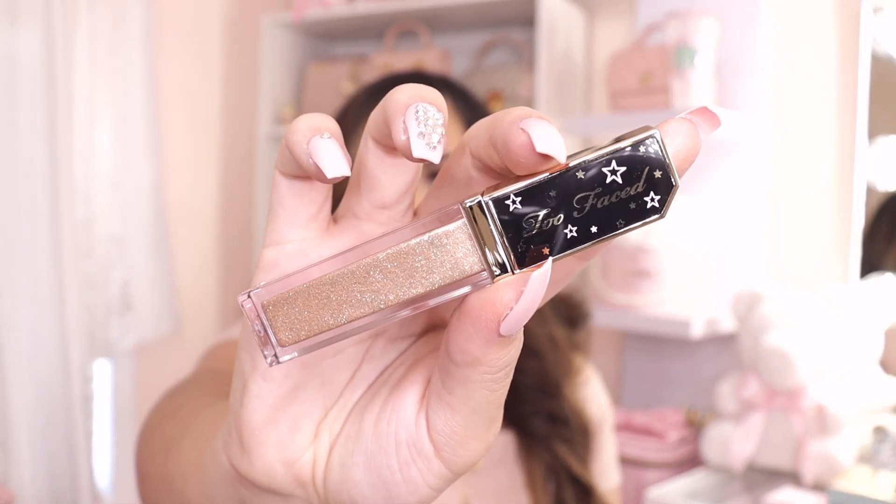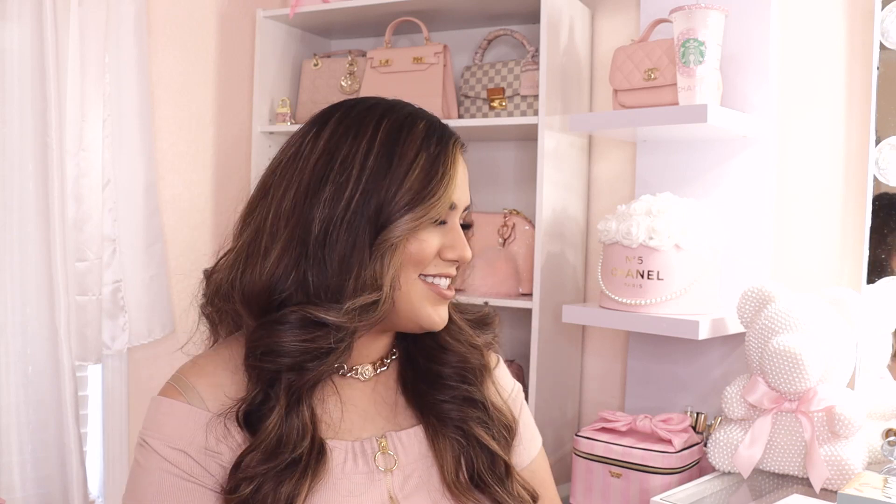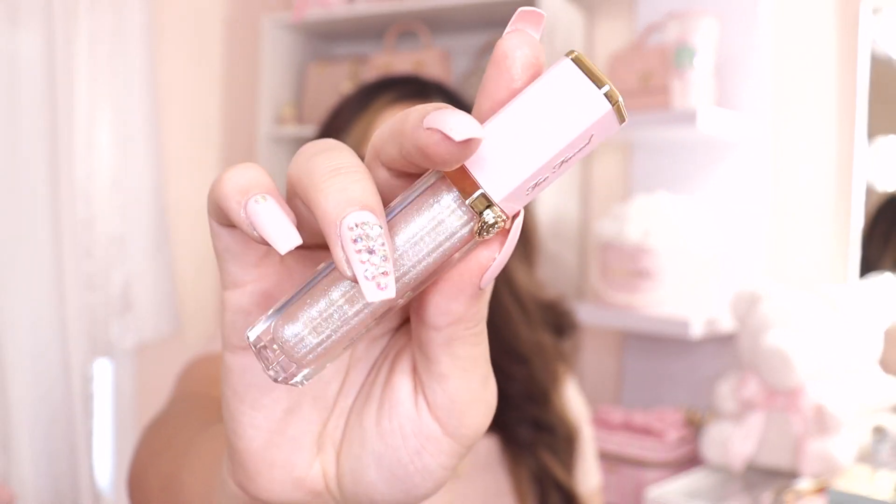The last two items from Too Faced were actually free with purchase — an eye glitter and a lip gloss. The eye glitter is called Sweet Spot. I own these glitters in different colors and they're great to easily glide on your eyes when you're in a hurry but still want to look glamorous. The lip gloss I actually already have a collection of — I picked up this one in the shade Pants Off Dance Off, which is a white iridescent color.